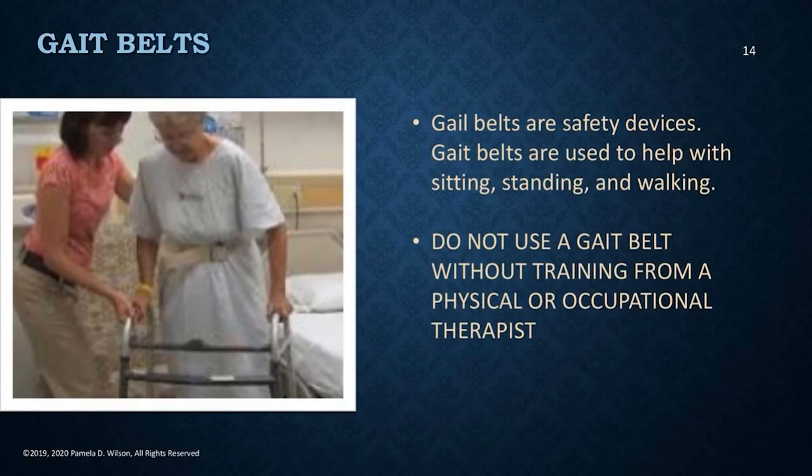Gate belts are a safety device worn around the waist — they look like a belt but are about two to three inches wide and usually made of woven material. Gate belts are used to help a loved one sit, stand, and walk, and help with balance. A caregiver's hand behind the person can guide with a gentle tug forward, backward, right, or left. The most important thing is: do not use a gate belt unless you have been properly trained by a physical therapist, occupational therapist, or another healthcare provider. You can unintentionally break ribs or seriously injure a loved one if you don't use these devices correctly.